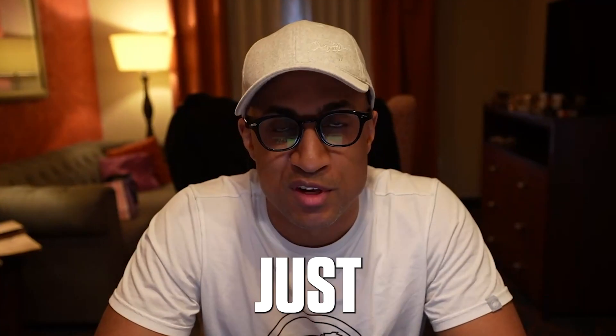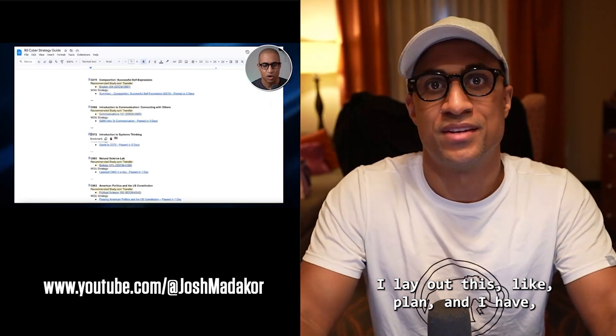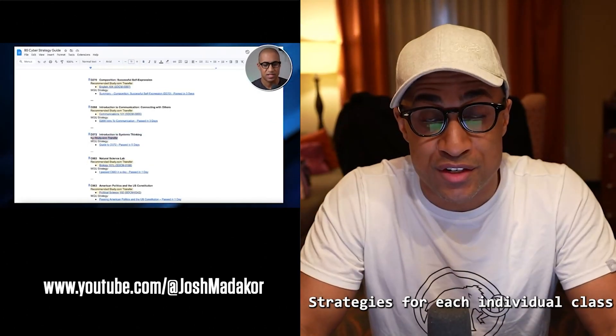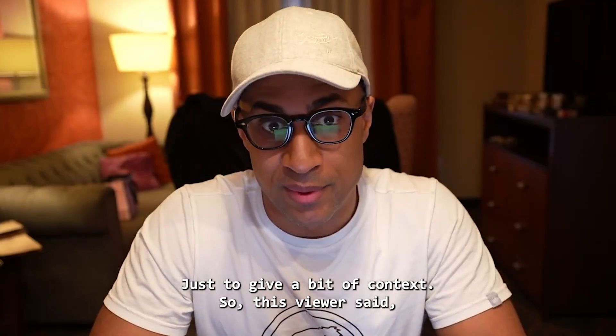So today's video, I'm just going to be answering a viewer's question again. By the way, this question is on a video where I talk about how to get the bachelor's in cybersecurity from WGU in under a year. I lay out this plan, and I have strategies for each individual class, and I talk about how to actually pre-study the certifications and everything, just to give a bit of context.